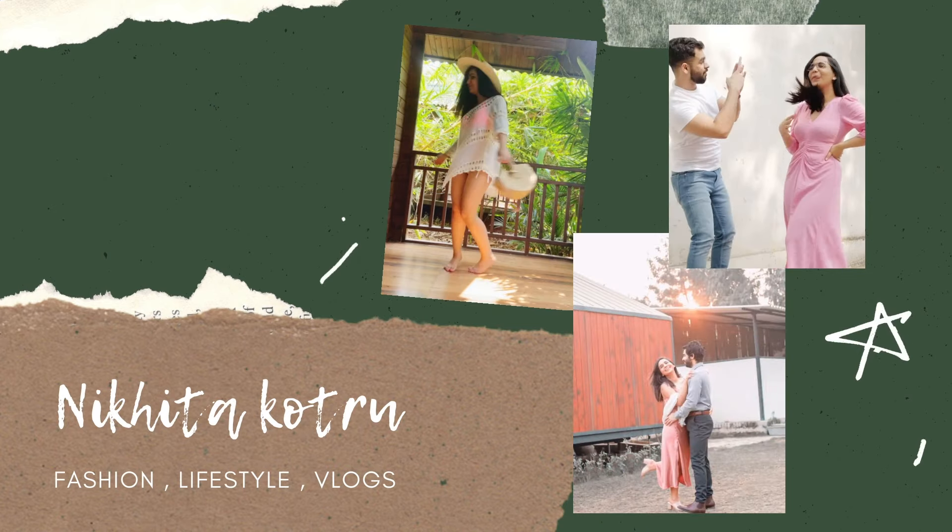Hi guys, I'm Nikita and welcome back to my channel. So by the title of the video, you already know that today is a skirts haul.